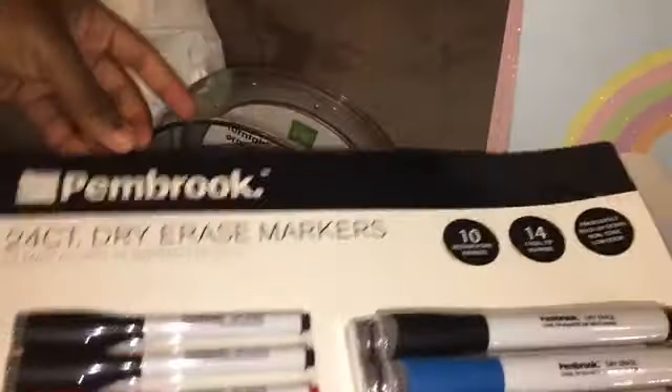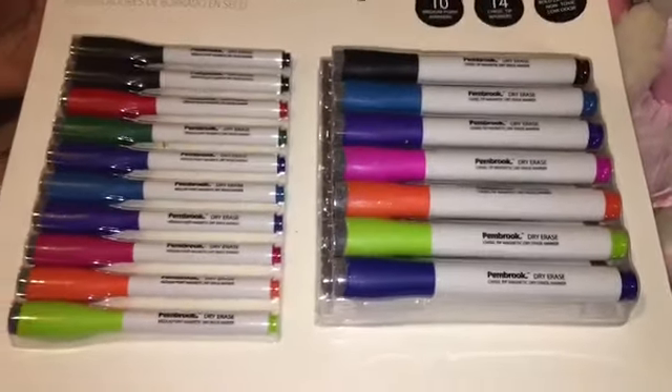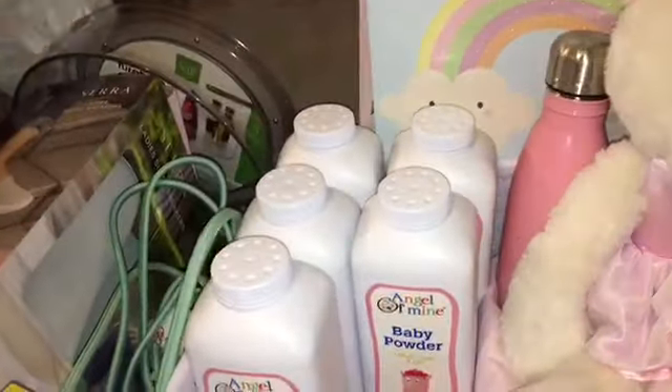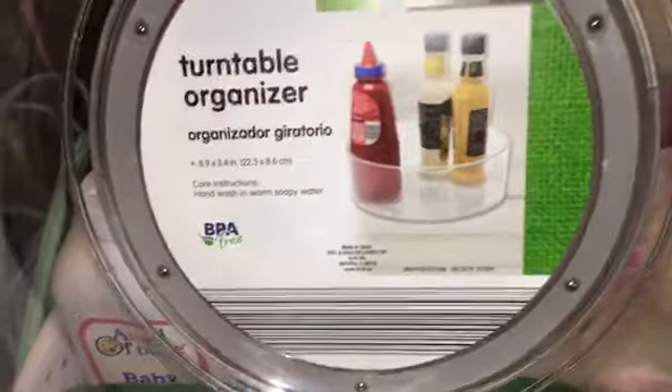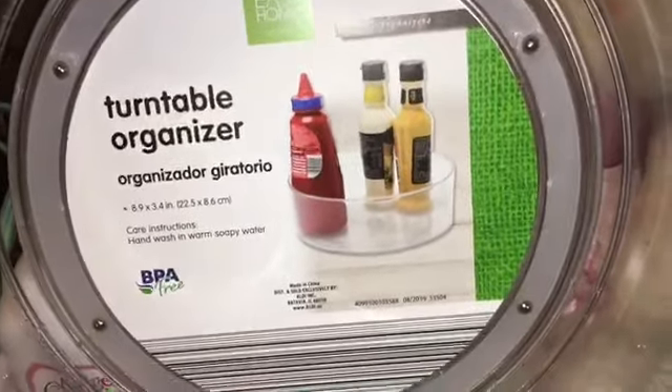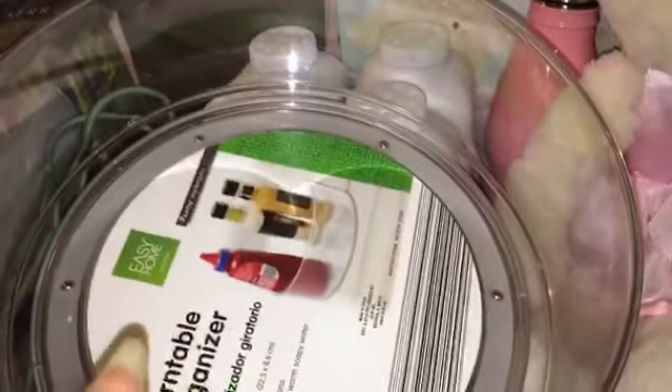This Pembrook - Maya found these. Nothing is wrong with them - these Pembrook 24-count dry erase markers, brand new in the pack. And a turntable organizer. I thought something was missing from it, but it turns. So you don't have to ask anybody 'can you pass me the ketchup?' - just turn it and get it your damn self. We got that from Aldi's.